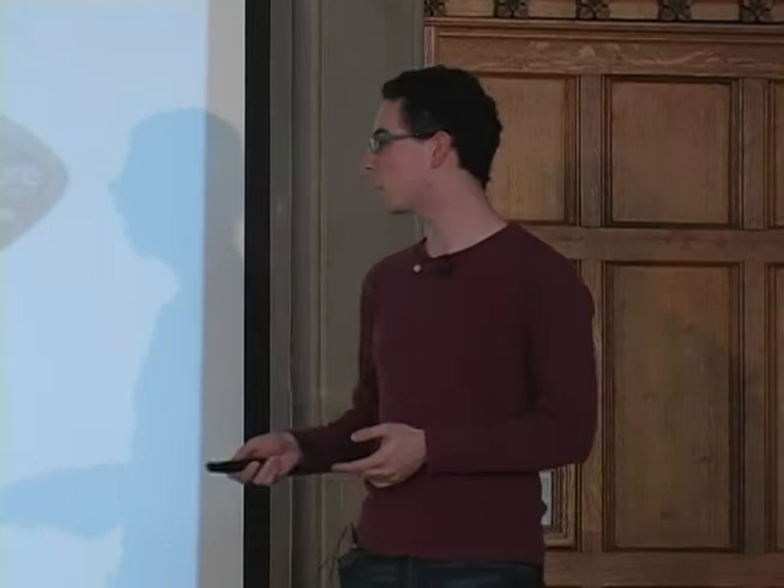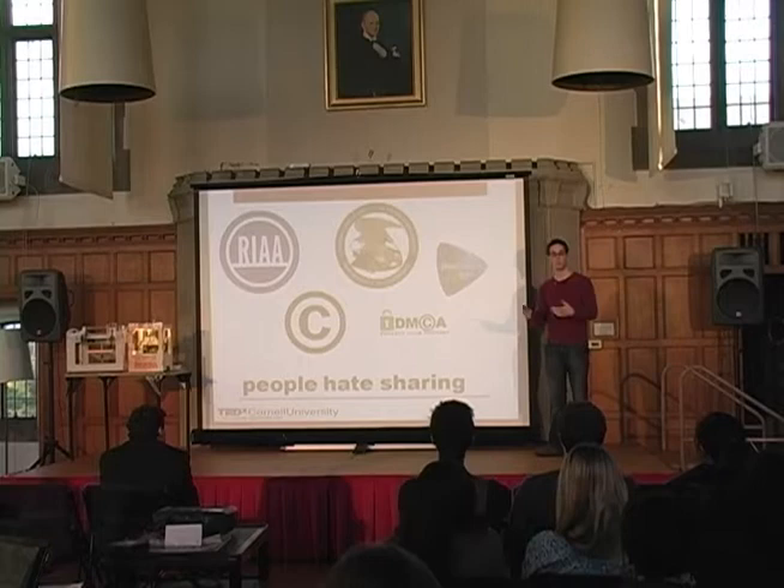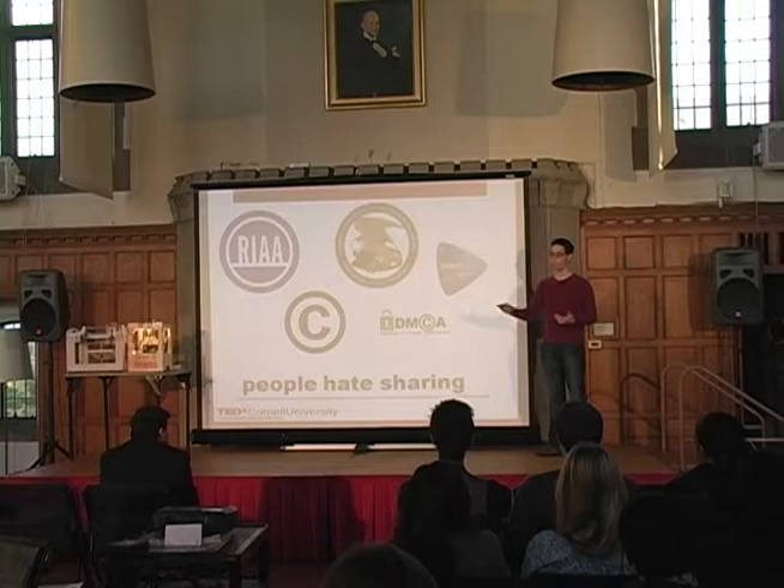Raise your hand if you hated sharing as a kid. No one likes sharing. We have toys and we don't want your kids to play with them — they're going to break it. So we've established a system in the United States and around the world that protects the things that are ours. We have copyrights, the Digital Millennium Copyright Act, the Patent Office. People hate to share their ideas because when you come up with an idea, it's yours. If someone steals it, that's not fair.